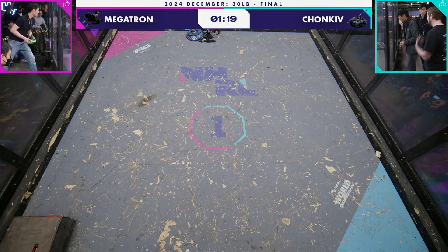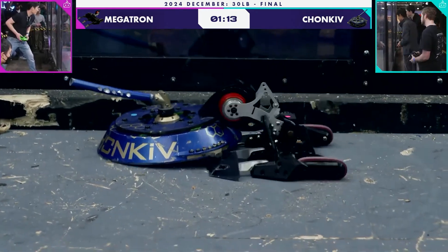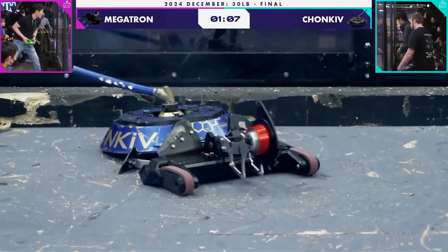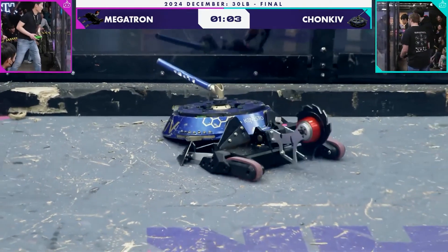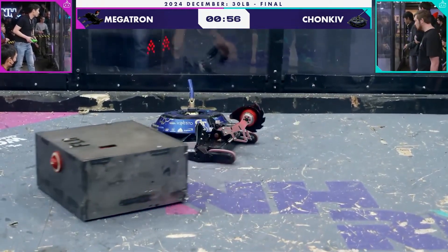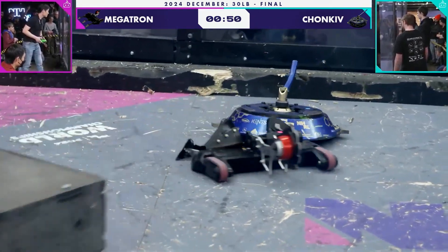A minute 20 left before we crown a Golden Brett winner in the 30s. Jameson Goh would love to add a second Golden Brett to his trophy case for Megatron. There's a little bit of smoke coming out of the top of Chunky. There's a chance they could work their way off, spin a bit, and use that to kickstart their weapon.